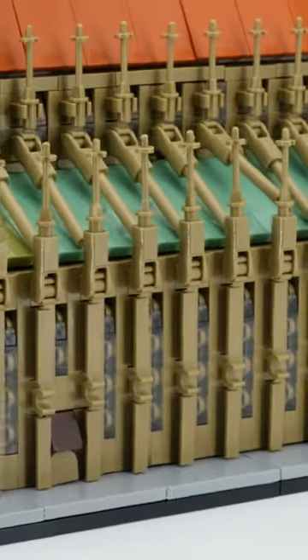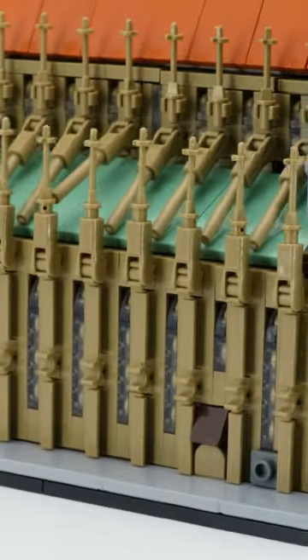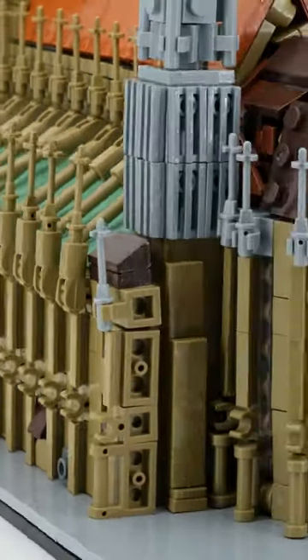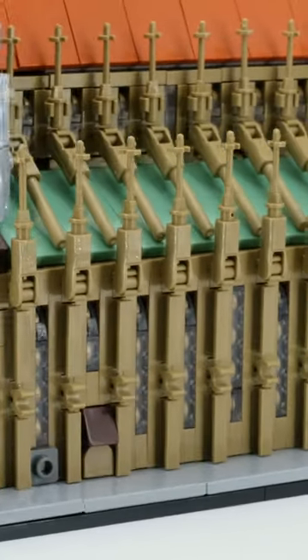I was surprised at how well the cathedral was able to be built. Above all, the construction was stable from beginning to end, and it was possible to build 1500 pieces in such a small space with normal hands.